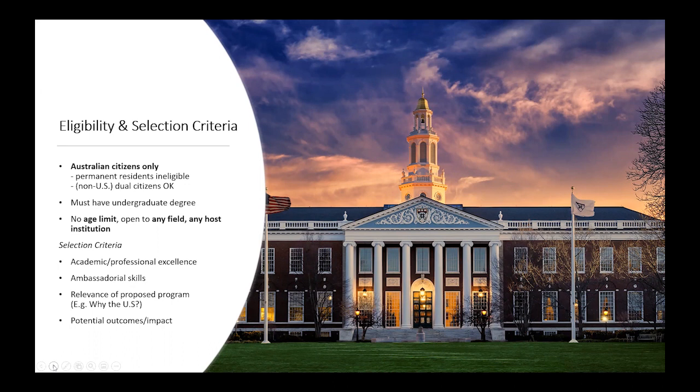Another important aspect is the relevance of your proposed program of study or research in terms of why the US — why does your research or study need to be undertaken in the US? The potential outcomes or impact of your proposed course of study or research will also be considered by the selection committee.